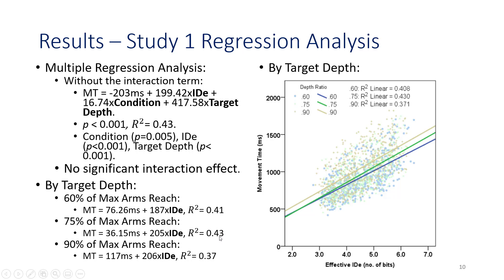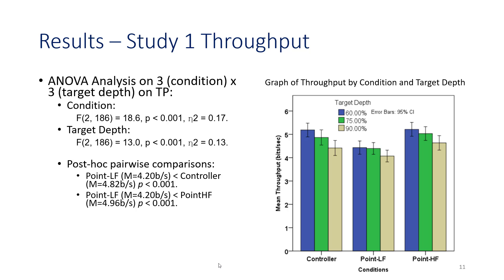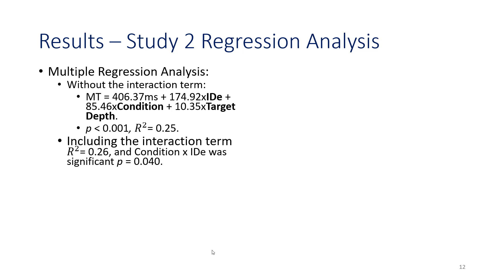The R-squared values were similar for 60% and 75% of maximum arm reach, but lower for 90%. In terms of throughput, we found a main effect of condition and target depth. Post hoc pairwise comparisons found that throughput for point LF was significantly lower than controller and point HF. Throughput at 90% of maximum arm reach was lower compared to 60% and 75%. Overall, throughput was highest at 60% of maximum arm reach and lowest at 90% across all three conditions.